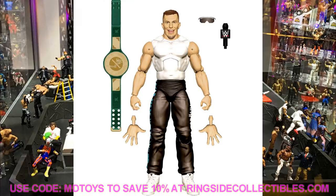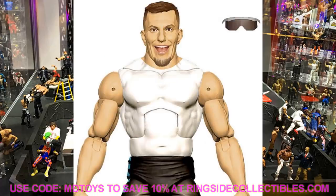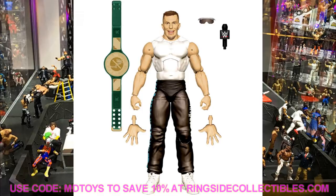Another Elite Series 82 figure is Rob Gronkowski. Say what you will — I don't even remember him wearing this attire. I think it's what he wore when he captured the 24/7 Championship. I'm not a big Rob Gronkowski fan, though I respect him as a football player. It's not a figure I'm excited for, but if you're a Gronkowski fan, it's still cool. Plain white painted torso, pants, and the 24/7 Championship — another chance to grab it if you missed the Elite 78 R-Truth.